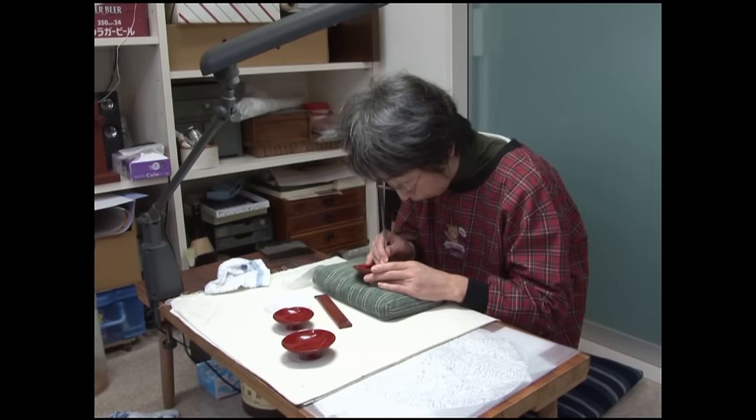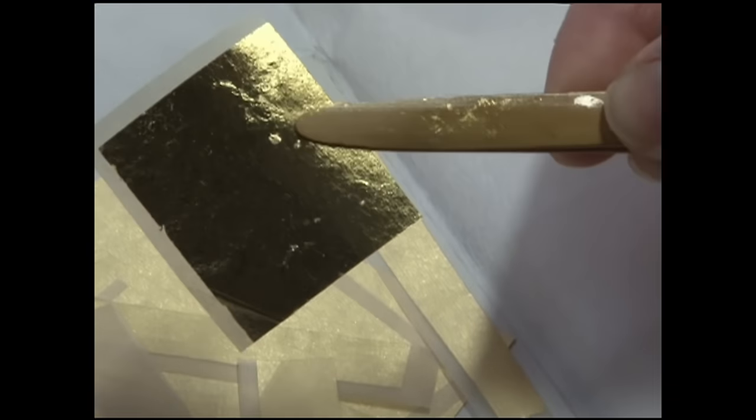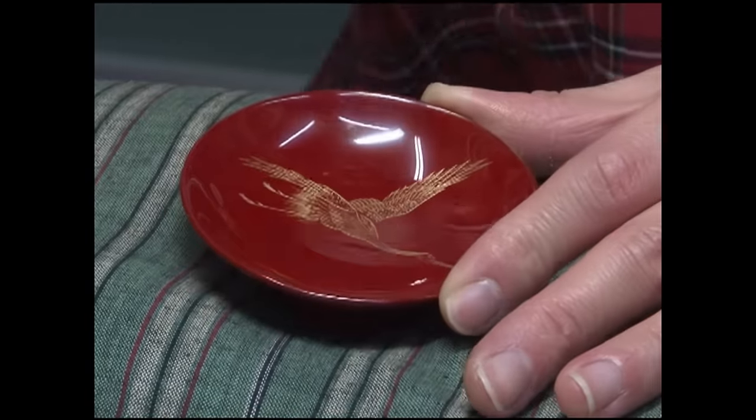Another technique adds decoration without using a brush. The design is carved into the lacquer with a chisel and then gold foil is pressed into the incisions. This technique is only possible because of the many deep layers of lacquer used in Wajima Nuri.